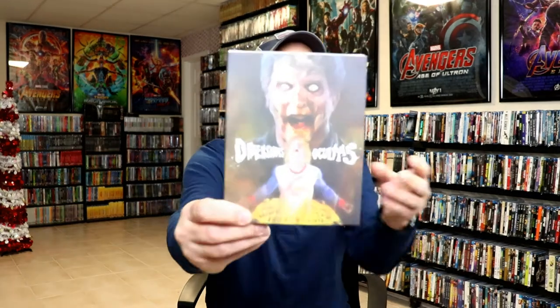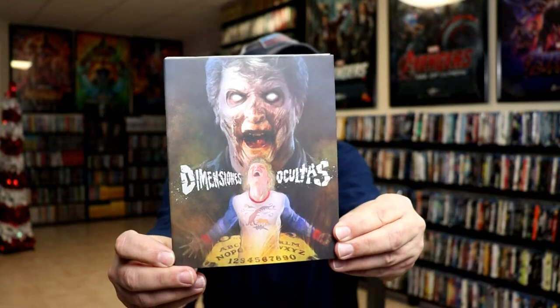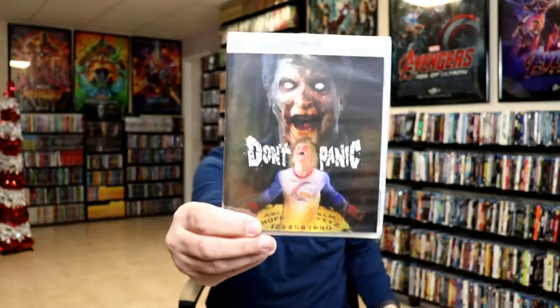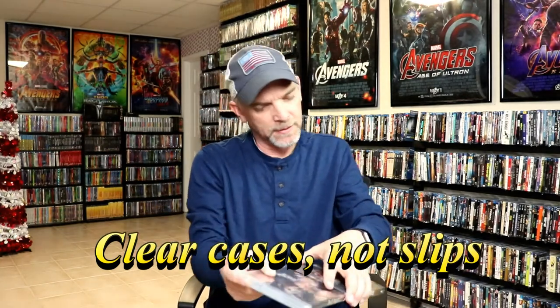I've got another stack here — let's see what's in this stack. I may not be able to pronounce all of these — I'll let you pronounce this one yourselves. Really great looking artwork on this slip. Here's the back. I really like the clear slips that they provide.